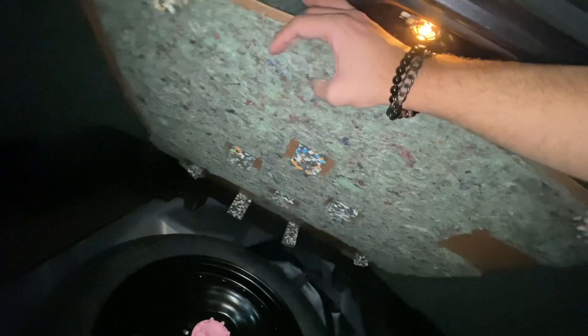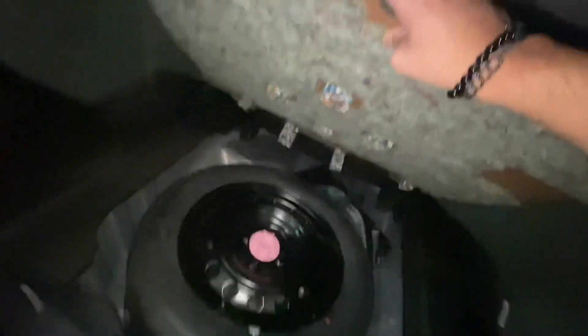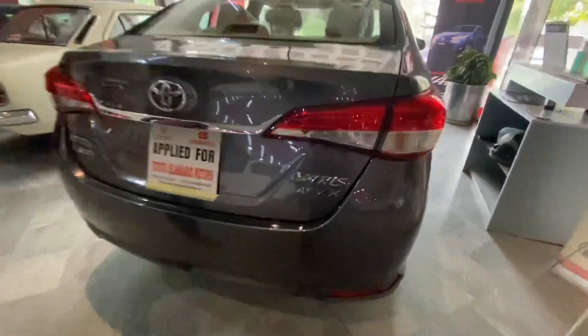There is a spare tire below the trunk floor. This is the trunk space — a decent stock space for the Yaris.